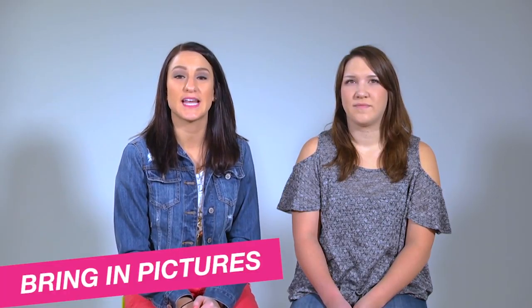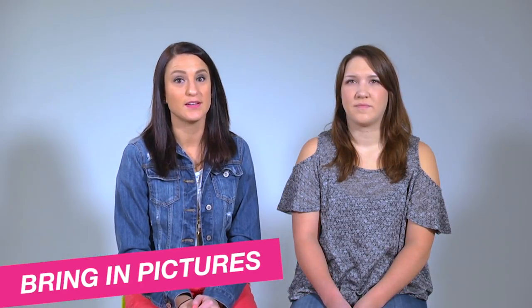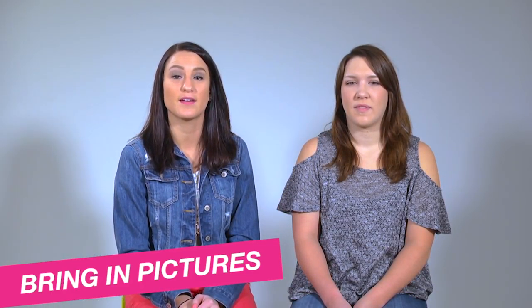Bringing in a picture will help your stylist get a better understanding of what look you're trying to achieve. Please be realistic when choosing your picture so it is similar to your hair type, hair length, and color.